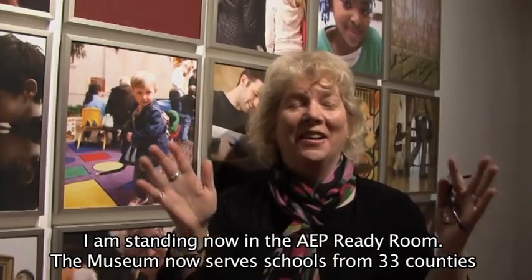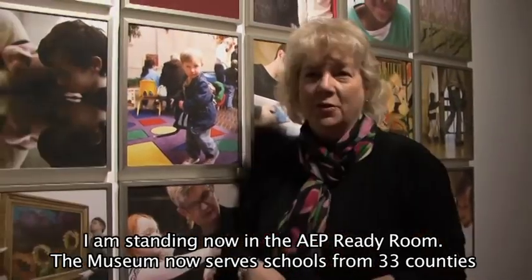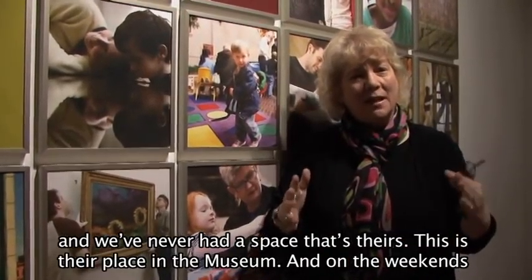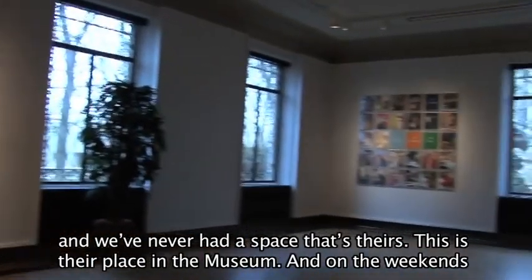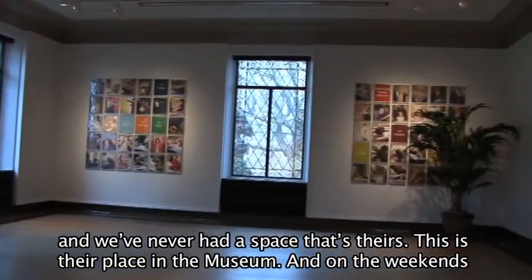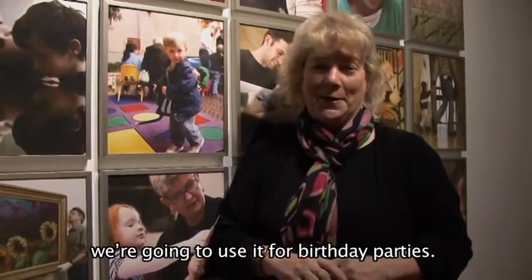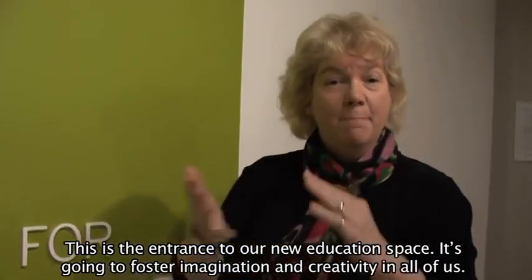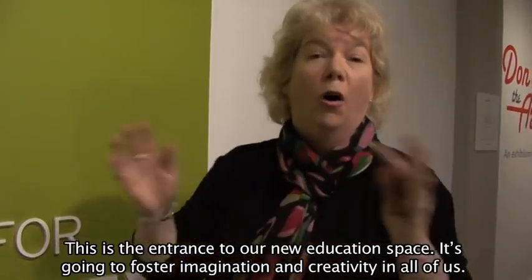I am standing now in the AEP Ready Room. The museum now serves schools from 33 counties, and we've never had a space that's theirs. This is their place in the museum, and on weekends we're going to use it for birthday parties. This is the entrance to our new education space — it's going to foster imagination and creativity in all of us.